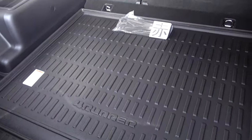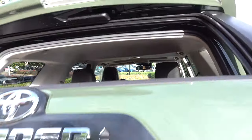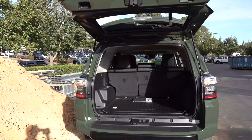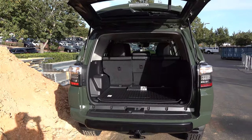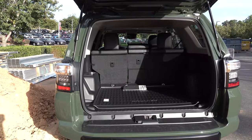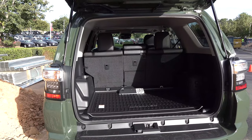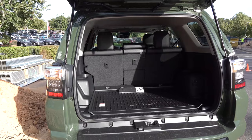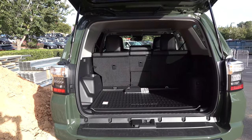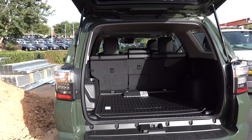This one does not have the sliding rear cargo deck. When you're choosing your TRD Pro, let us know: do you want army green, super white, magnetic gray metallic, or midnight black metallic? Then tell us whether you want the sliding rear cargo deck that pulls out so you can use it as a workbench or a tailgating bench to sit on — it holds 440 pounds — or if you want an empty bed like this one.